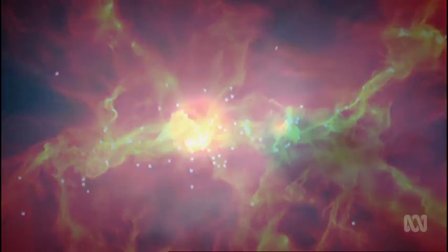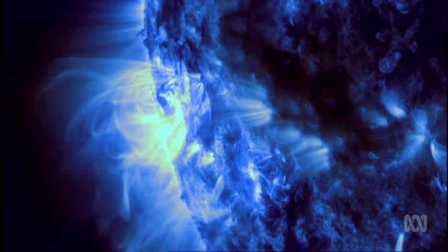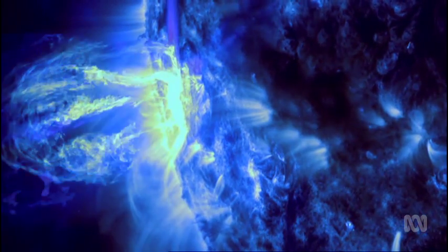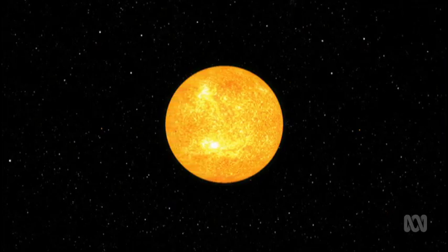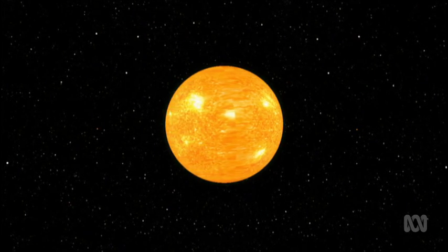Some stars can be 90 times more massive than our Sun, and they burn furiously. Massive stars are the real rock stars of the galaxies — they live fast, they die young, burning up their fuel in just a few million years. Compare that to our Sun, which will take billions of years. The big ones, known as supergiants, end their days in massive supernova explosions.